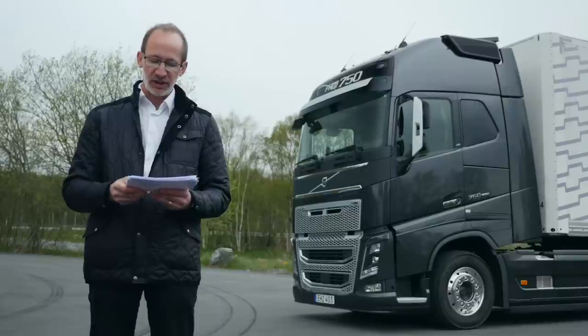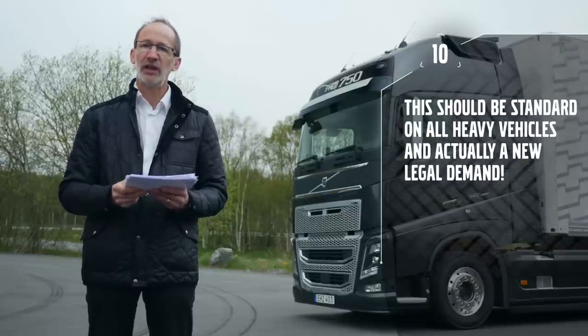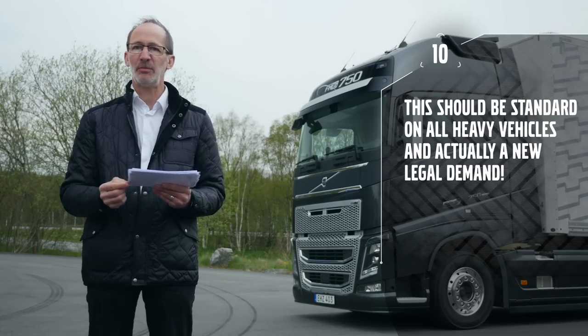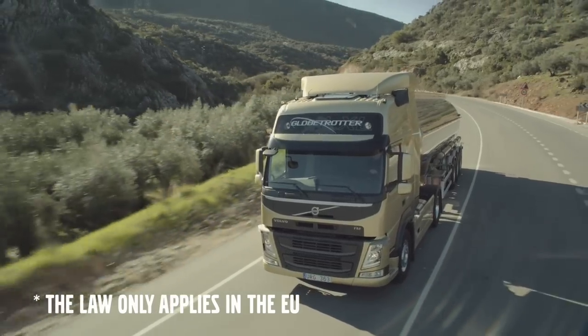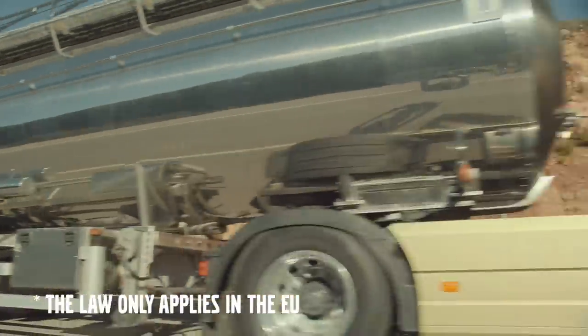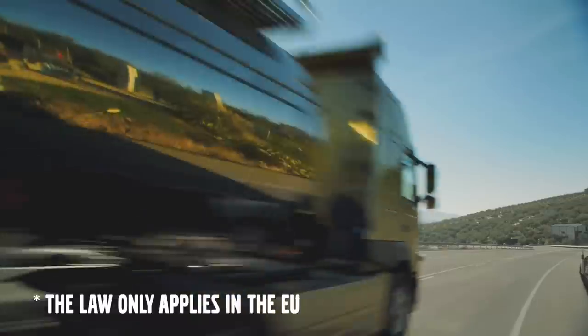Ben Carlton states that this should be standard on all heavy vehicles and a new legal demand. Correct — that is exactly what is happening from 1st of November 2015. This will be a legal requirement called for on all heavy vehicles, along with lane keeping support, which will also become a legal requirement at the same date.